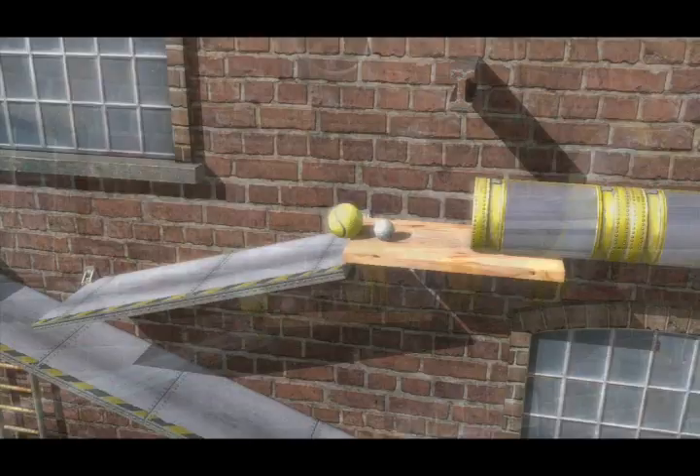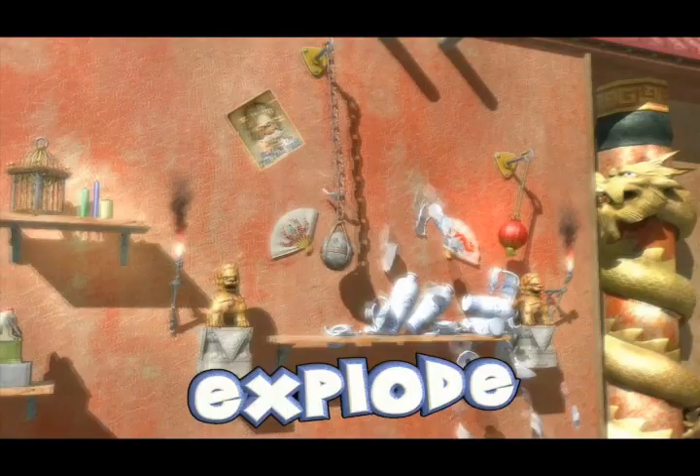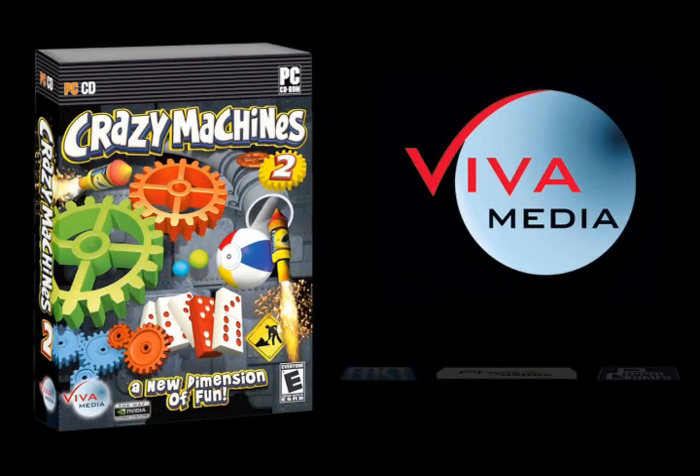Kick your brain into high gear as you travel the globe solving incredible mind-bending puzzles. Tinker with tons of gadgets and create the chain reactions you need to succeed. Unlock a 3D world that the entire family can enjoy. Crazy Machines 2, now available at Amazon.com for $14.99 for the PC, rated E for everyone.